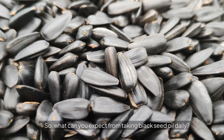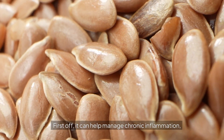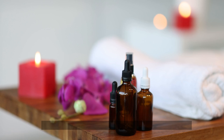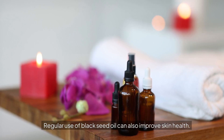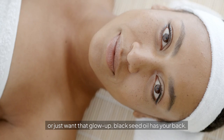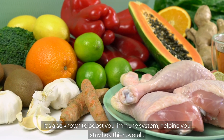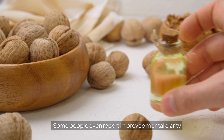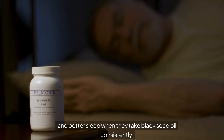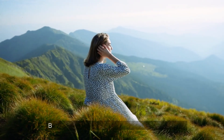So what can you expect from taking black seed oil daily? The benefits are pretty impressive. It can help manage chronic inflammation, but that's just the beginning. Regular use can also improve skin health — whether you're dealing with acne, eczema, or just want that glow-up, black seed oil has your back. It's also known to boost your immune system, helping you stay healthier overall. Some people even report improved mental clarity and better sleep when they take it consistently. It's like an all-in-one health booster in a bottle.